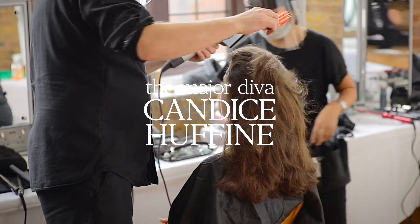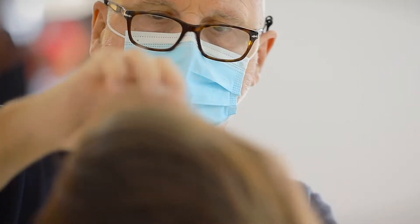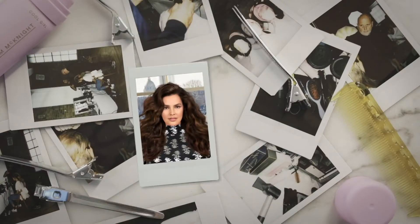The style here is designed for Candice. It's very 80s inspired. It's a little rough and ready. It's voluminous — a nod to the big hair of the 80s.